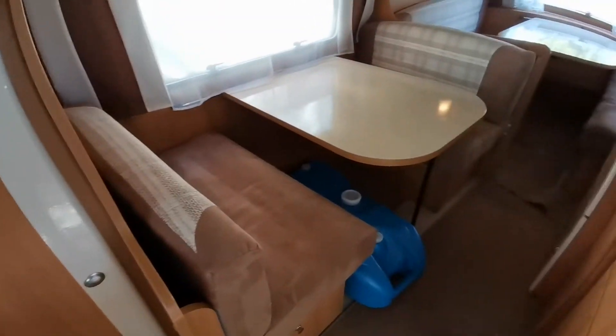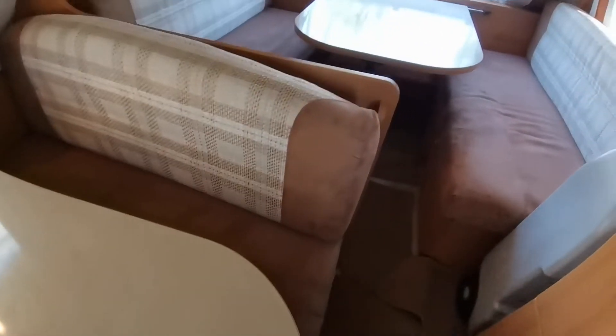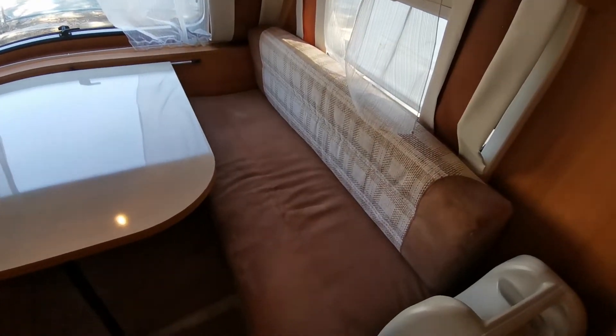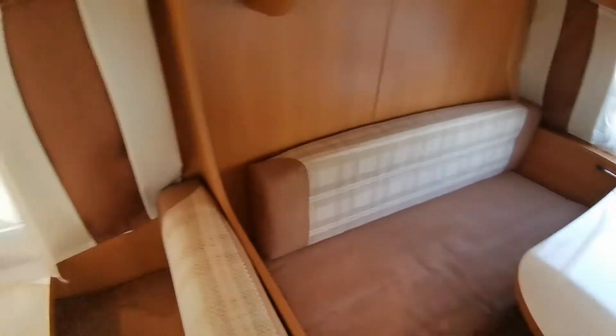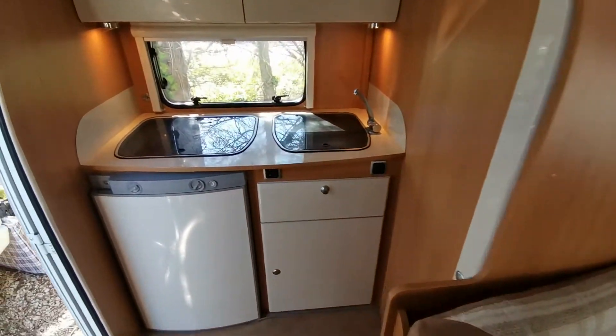As you can see throughout this video, all the upholstery is lovely, all the work surfaces are lovely — absolute minimum of wear in here. You'd be hard pushed to actually notice anything, which supports the fact that they said they used it on very few occasions.